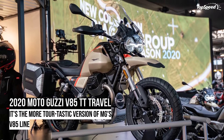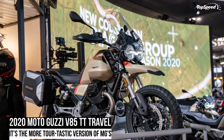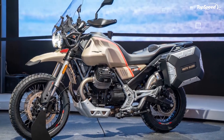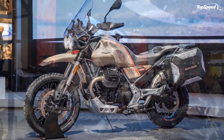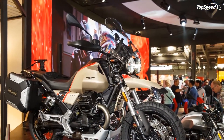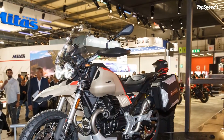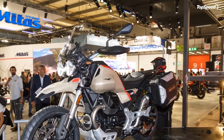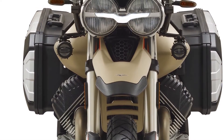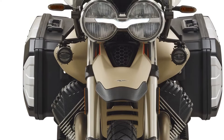The 2020 Moto Guzzi V85TT Travel. Italian brand Moto Guzzi treated us with an expansion to its V85TT family at the 2019 EICMA with its new V85TT Travel. As the devilishly ingenious name suggests, the Travel is a touring-oriented adventure bike that comes with a number of long-range comfort-related features meant to help you stay in the saddle longer.